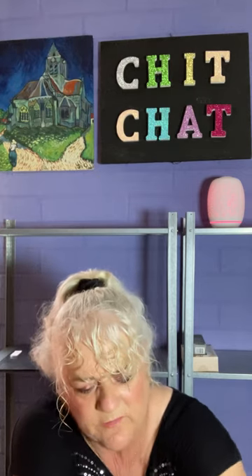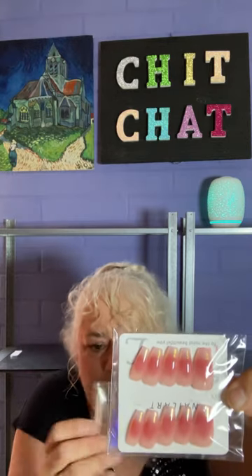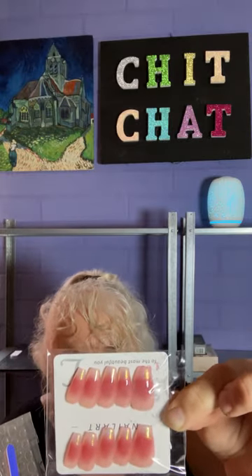Some more nails here - they came in a little plastic thing. I paid $6.64 and they're now $6.73. They come with a little nail file as well and a cuticle pusher, so they're really pretty.